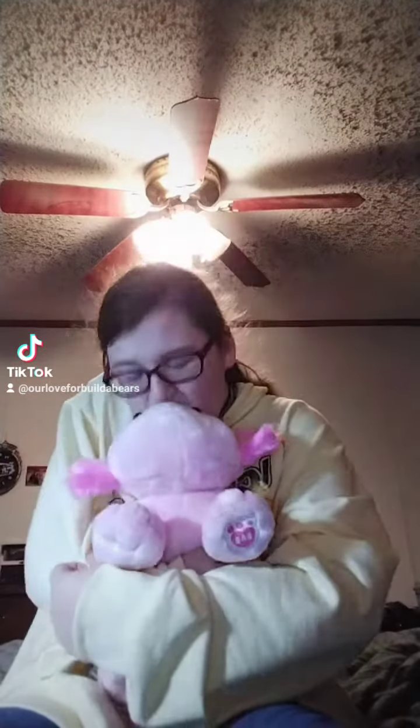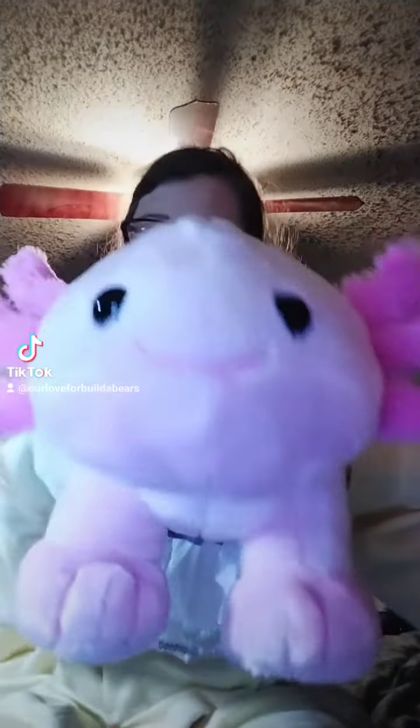I was the first person to receive one in store. I was very lucky to be able to get her today, and I love her so much. She is so cute — her little sideways smile makes me want to smile.